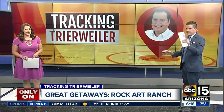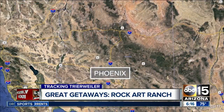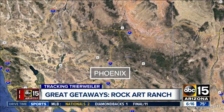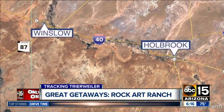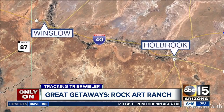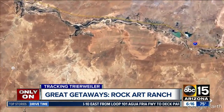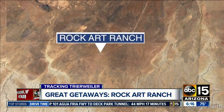Only on ABC 15 mornings — an impressive week tracking reporter Treeweiler all across Arizona. For his last stop, John is taking you way off the beaten trail. We're going to the Rock Art Ranch. To get there, you've got to get up to I-40 and head east. It's a dirt road adventure 17 miles southeast of Winslow, but John says it's well worth the drive to discover some of our state's most ancient marvels.